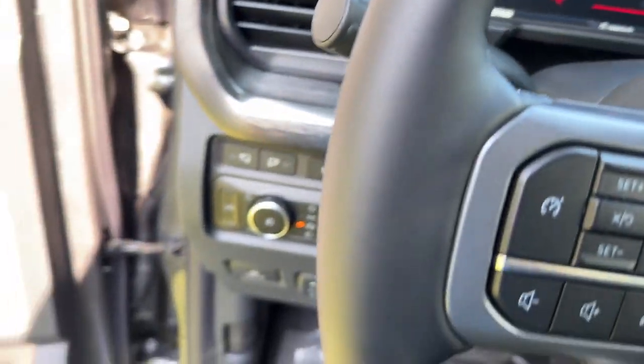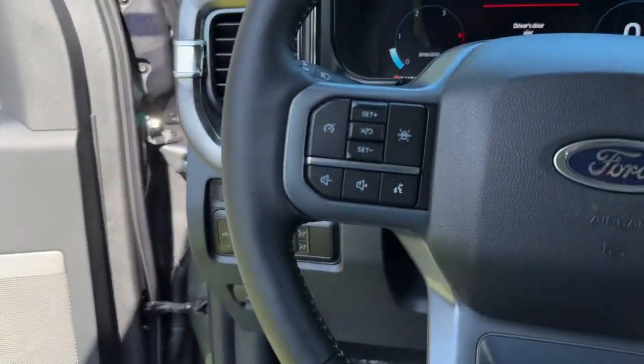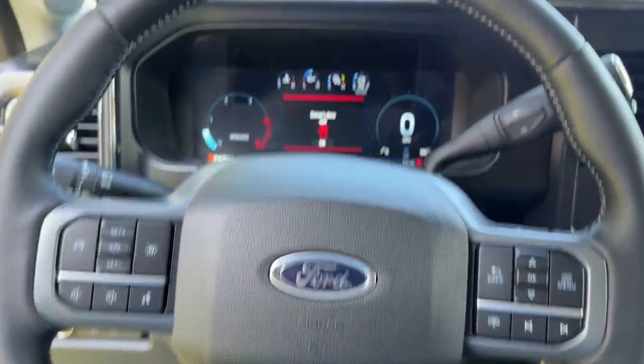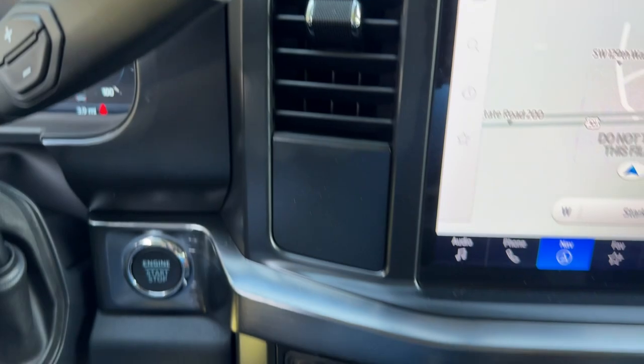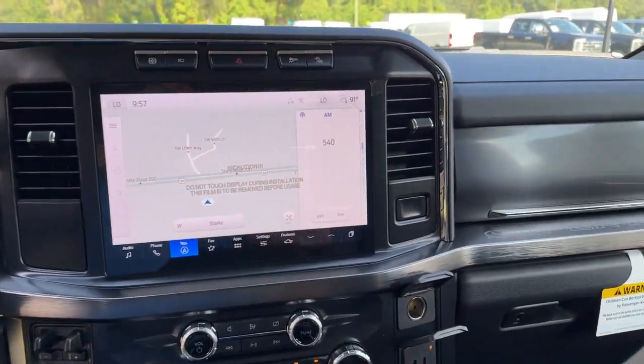The following are some of this vehicle's highlighted options: keyless entry, navigation system, lane-keeping assist, premium sound system, cooled front seat, 4x4, heated mirrors, satellite radio, fog lamps, and backup camera.